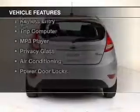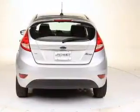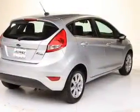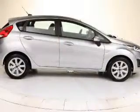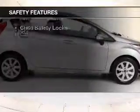The features include digital audio input, an auxiliary input, tilt-and-telescopic steering wheel, a spoiler, keyless entry, a trip computer, an MP3 player, privacy glass, air conditioning, and power door locks.